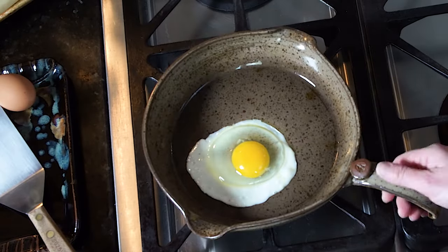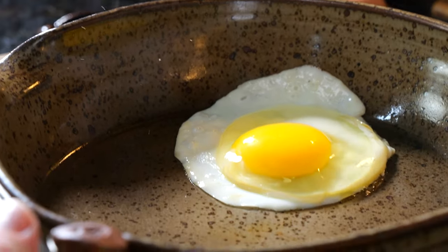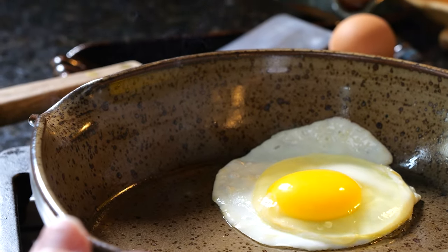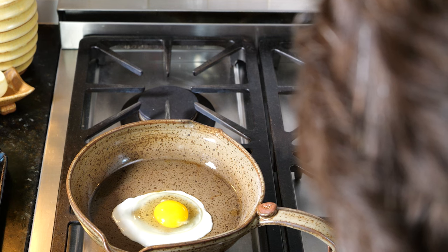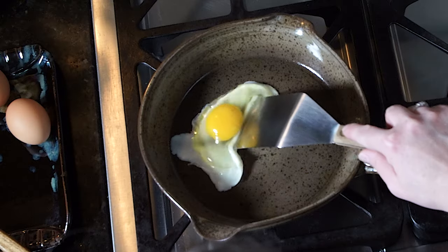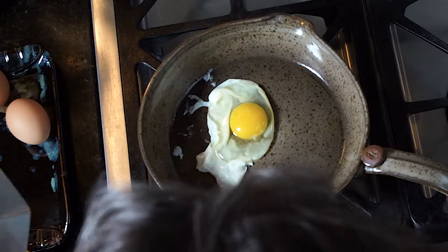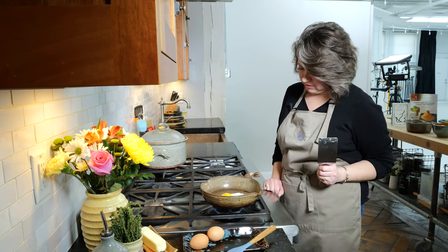The glaze is non-porous, unlike cast iron, so you don't have to season it like you would any other pot. You can actually scrub it. You'll notice I'm using a metal spatula — a lot of commercial cookware will tell you not to use metal because of the coating, because you can scratch it. You cannot scratch this.